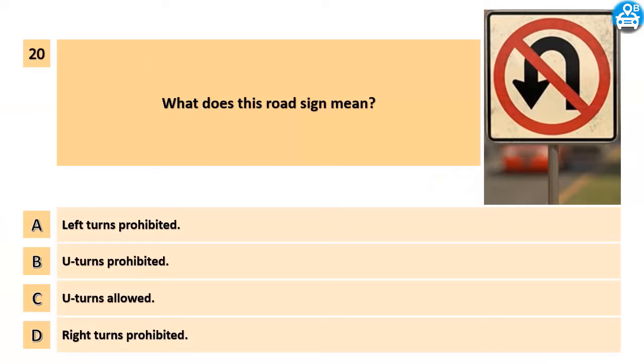What does this road sign mean? A. Left turns prohibited. B. U-turns prohibited. C. U-turns allowed. D. Right turns prohibited.